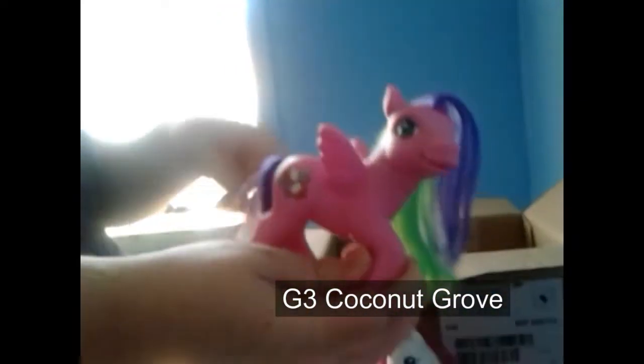Then we have this one — I'm not sure who she is but she is a pegasus and she's got the wings. She's got coconuts as her cutie mark and she's got sort of green and purple hair. I bet it's something to do with smoothies — something with an island theme will be her name.